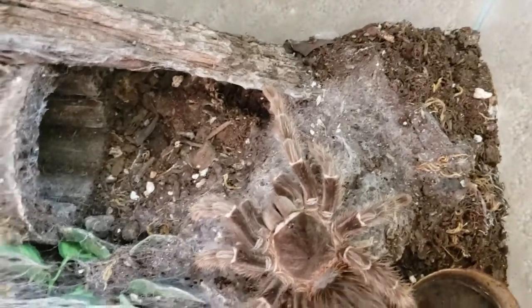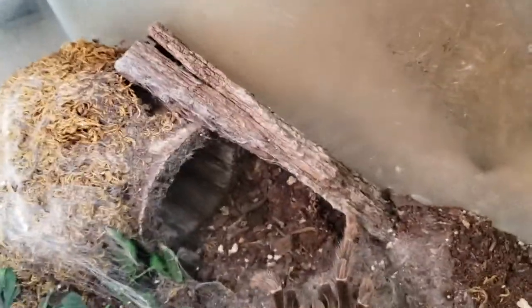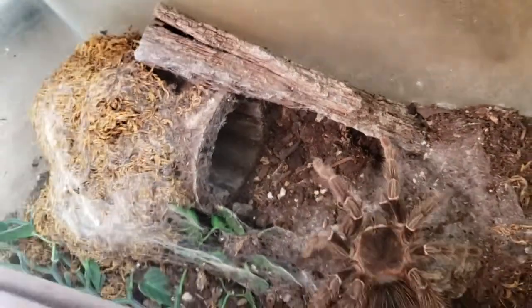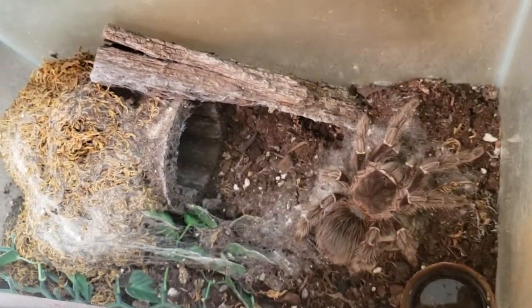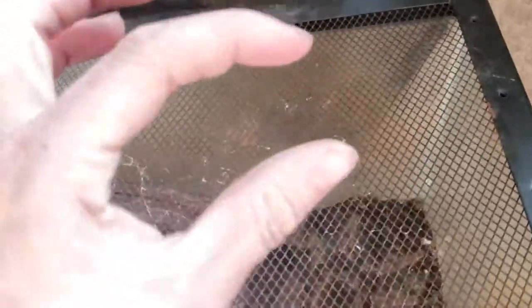She's a really calm tarantula and I usually get her out a lot. She might flick hairs occasionally, but she's never threat-postured me or anything like that. Kind of a small setup for her — I am going to be moving her into a 20-gallon pretty soon. This is a 5-gallon, so as you can see, it's a little cramped for her, especially after she molts. But she's been in here ever since I got her as a sling about that big, so she's doing good.